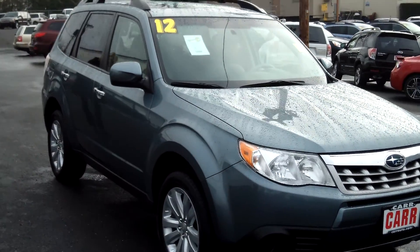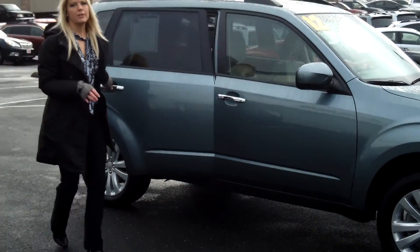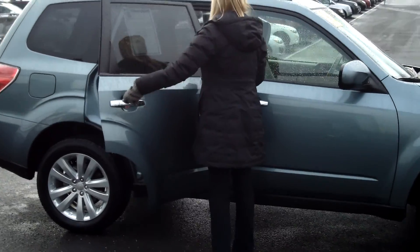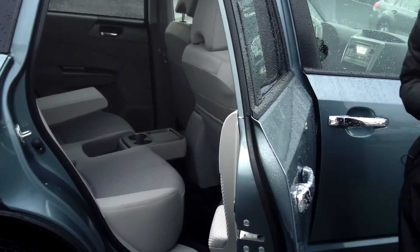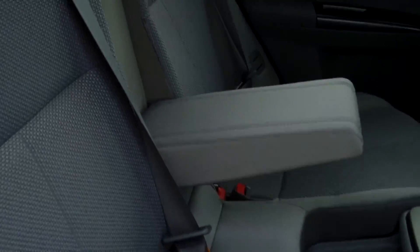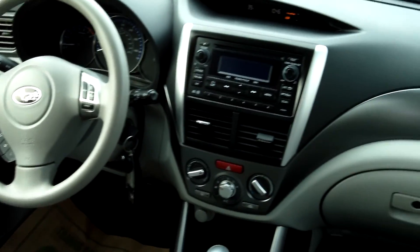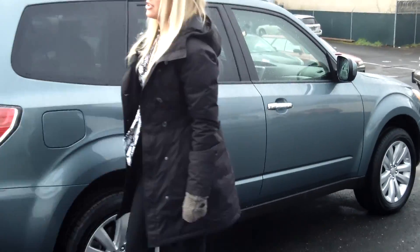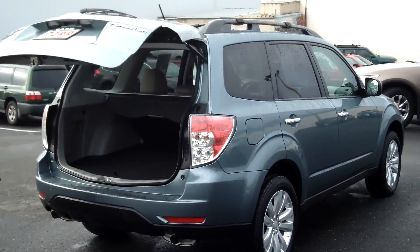This Forester is in flawless condition. Perfect for the outdoorsy type for a skiing weekend or camping. It is a 4-cylinder 2.5-liter automatic 4-speed with sport shift. It has vehicle dynamic control, traction control, side airbags. It also has Bluetooth wireless. It is a partial zero emissions vehicle.